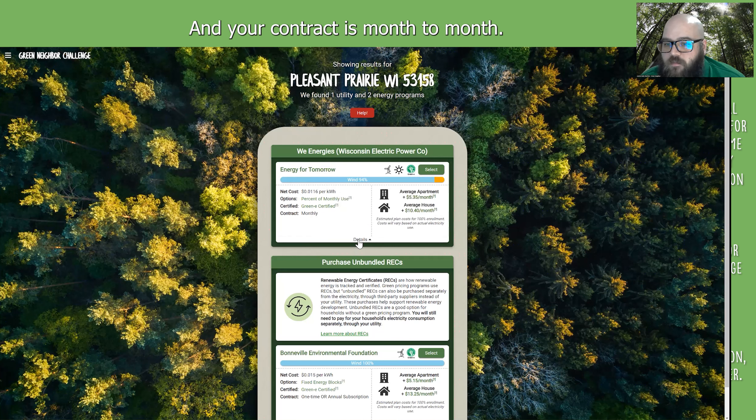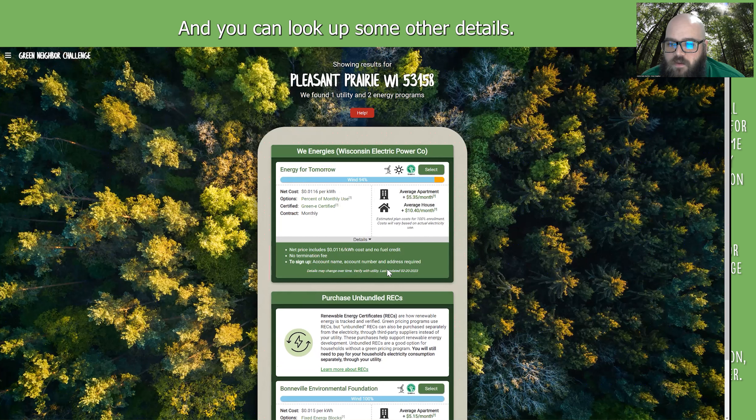Your contract is month-to-month, and you can look up some other details. There's no termination fee. You will need your account name and account number to sign up.